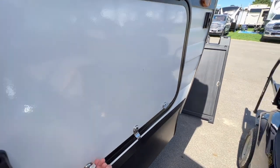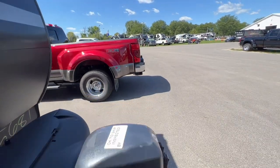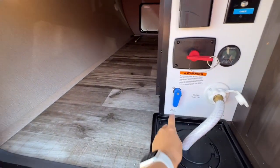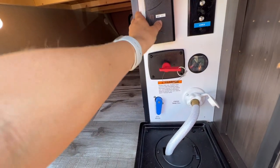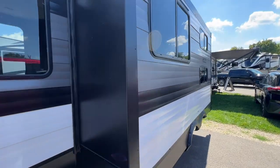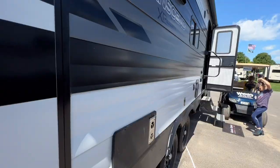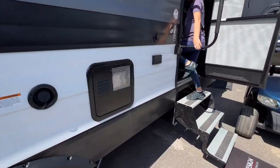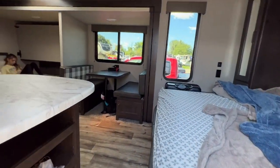Let's check out the pass-through storage — a lot of pass-through storage. On the other side is where you find your control center. This is where you hook up to water — we're hooked up to city water. You can fill up your fresh tanks. It shows the battery and battery disconnect, and you've got outlets and cable hookups if needed. Here is the slide — this is where the dinette and bunkhouse are. You also get the awning — we don't have it out because it's a little windy. There are outlets on the outside here too if you want to hook something up. Overall, I think this camper is super awesome.